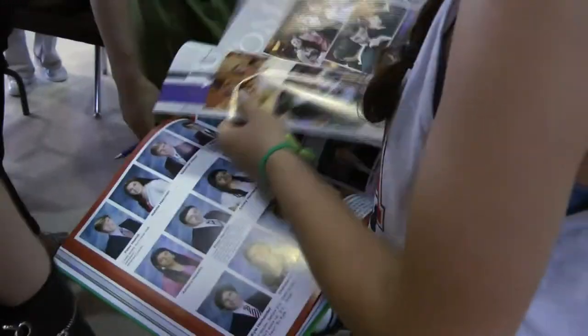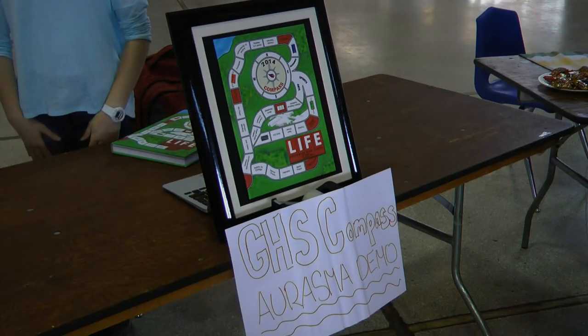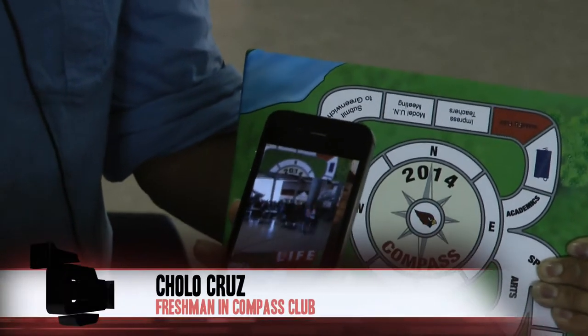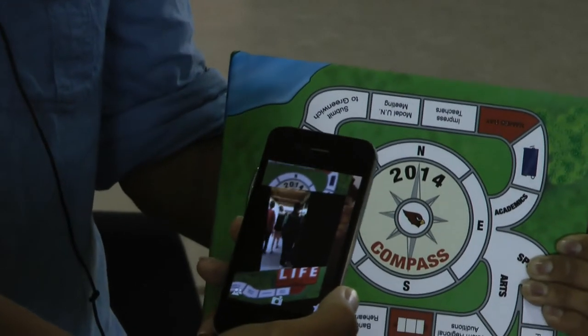In between flipping through the pages and signing friends' yearbooks, students learned how to use the digital component. When you hover your phone over any picture in the yearbook or anything in general, it'll play a video or a slideshow, which is really cool and quite innovative.